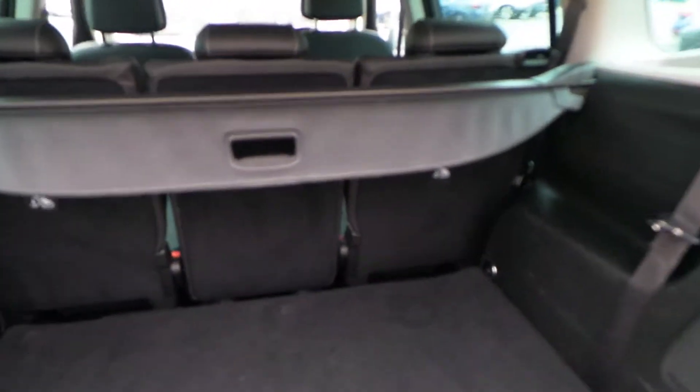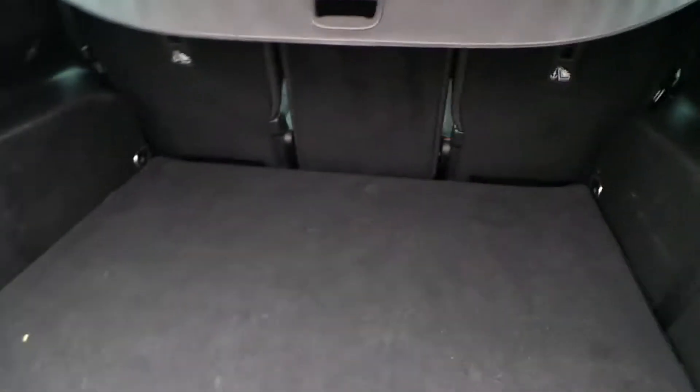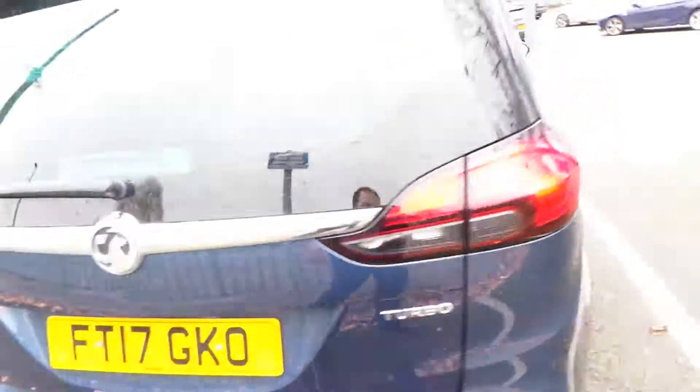The rear seats fold down and we have a boot cover. Underneath there are the Zafira's two back seats, which turn this car into a seven-seater model.